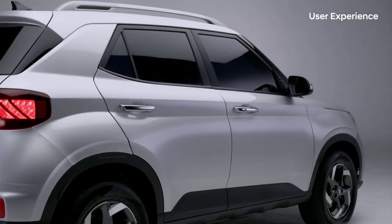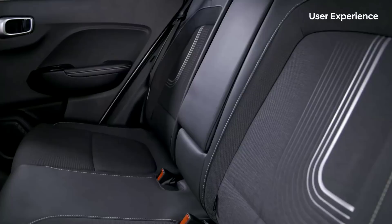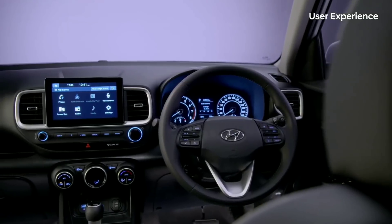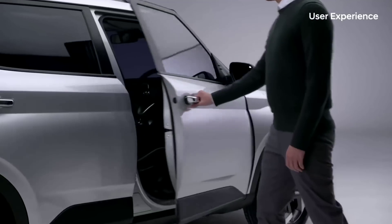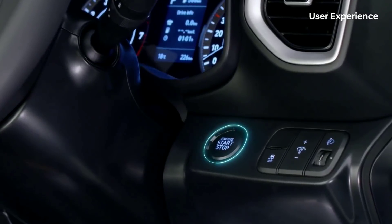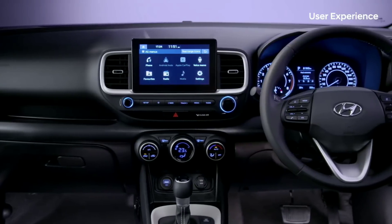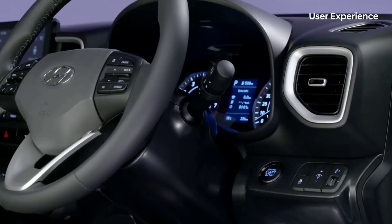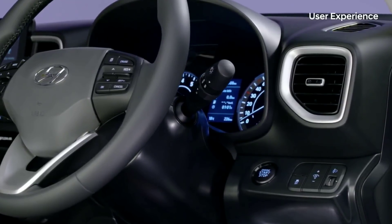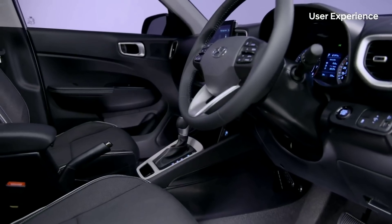We at Hyundai want all our customers to be comfortable driving the Venue, so we have added some special features to ensure a quality driving experience. For instance, we have moved the Venue's start button to a position more familiar to drivers in India. We have carefully thought about the configuration of the controls — we recognize that many drivers in India prefer using their right hand, so we have positioned the engine start button on the right to ensure maximum convenience.